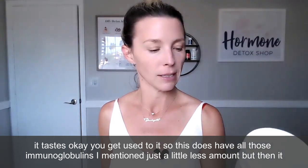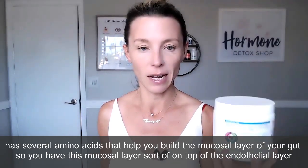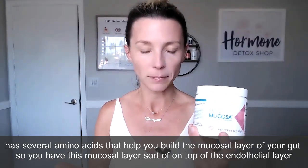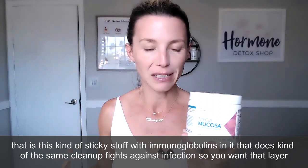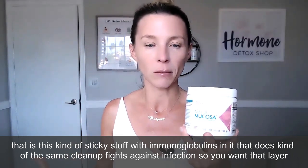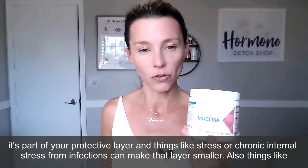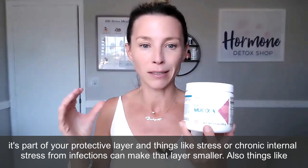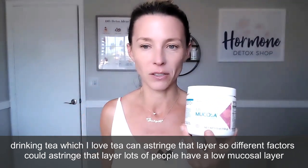Mega Mucosa does have all those immunoglobulins I mentioned, just in a lesser amount. But then it also has several amino acids that help you build the mucosal layer of your gut. You have this mucosal layer on top of the endothelial layer — it's a kind of sticky substance with immunoglobulins in it that does similar cleanup and fights against infection. Things like stress, chronic internal stress from infections, or even drinking tea can strip or astringе that layer.